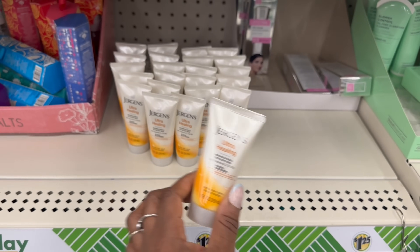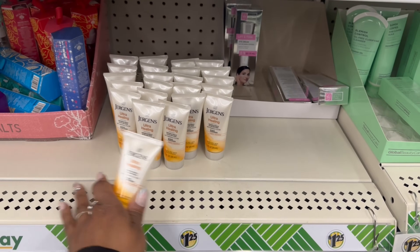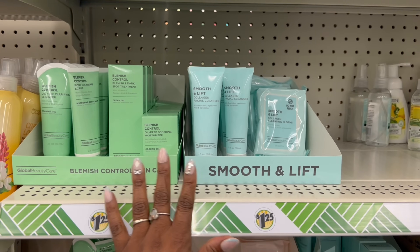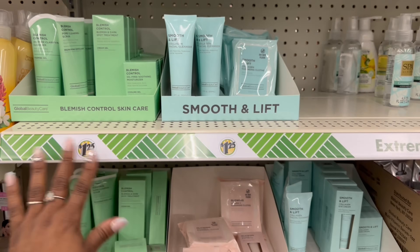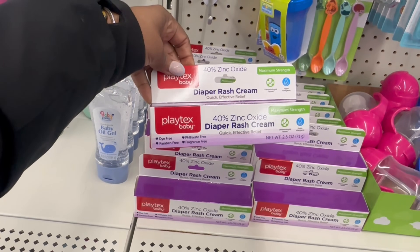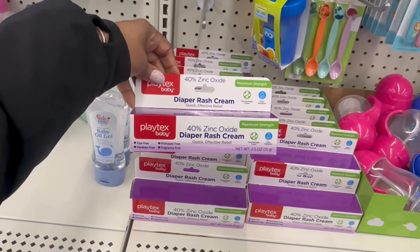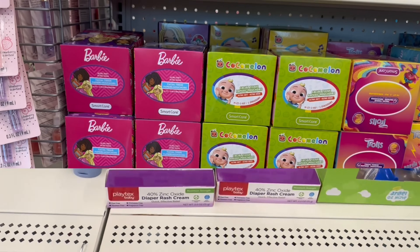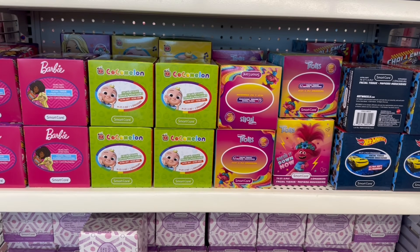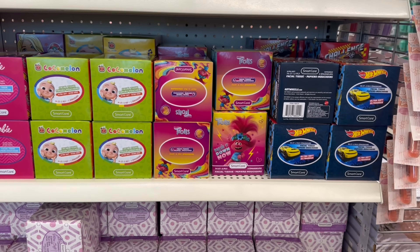Yes on the tiny Jergens — I'm not used to seeing them up here on the shelf with everything else, so they're sticking around. That's good — we can rotate some things out. Here's that diaper rash again — we saw Maximum Strength, Playtex Baby, yes on that. How cute is this display going across there — Barbie, Cocoa Melon, Trolls, and Hot Wheels. It's been two weeks now — they're about to come off.